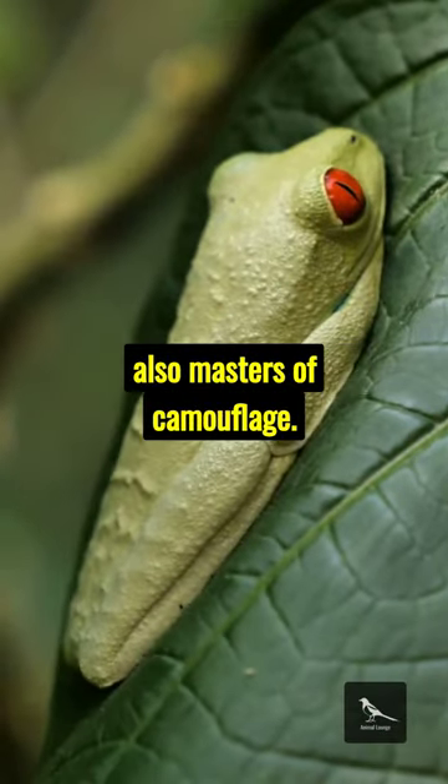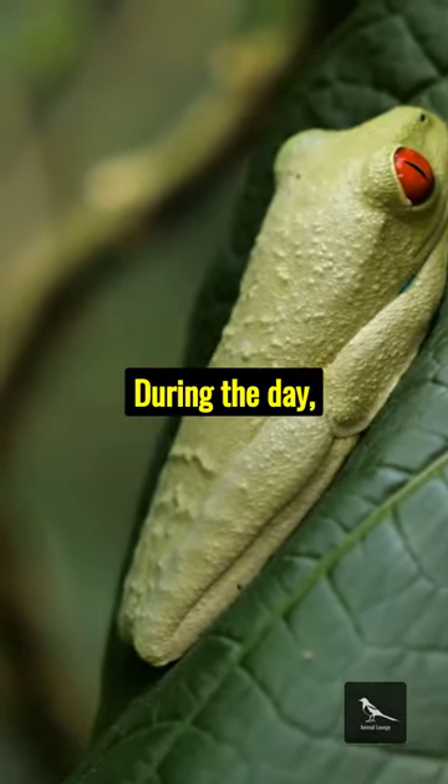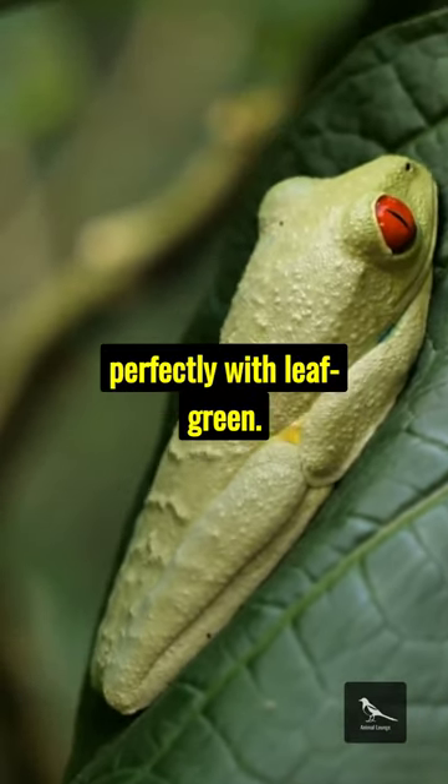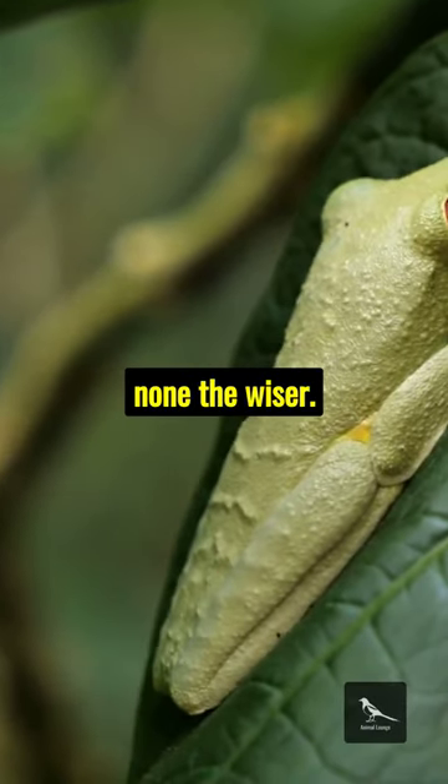Red-eyed tree frogs are also masters of camouflage. During the day, they tuck in their legs and close their eyes, blending perfectly with leaf green. Predators pass by, none the wiser.